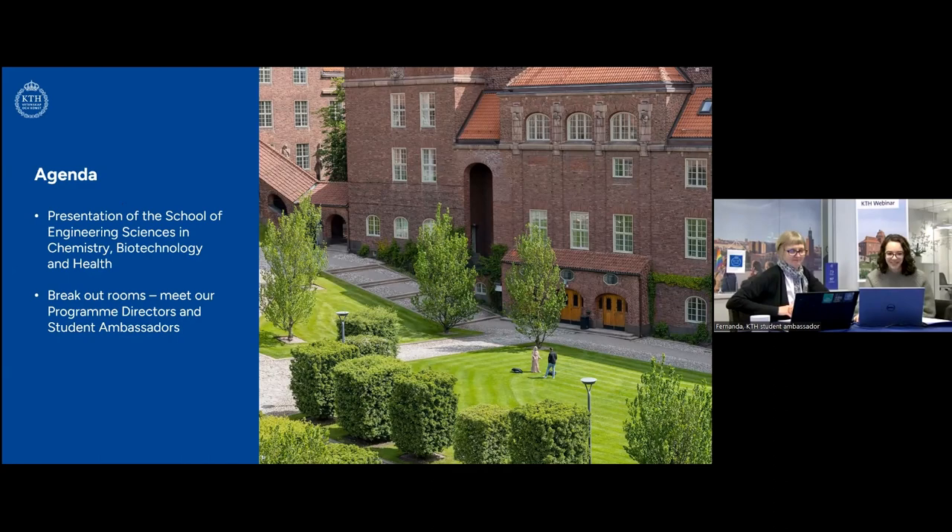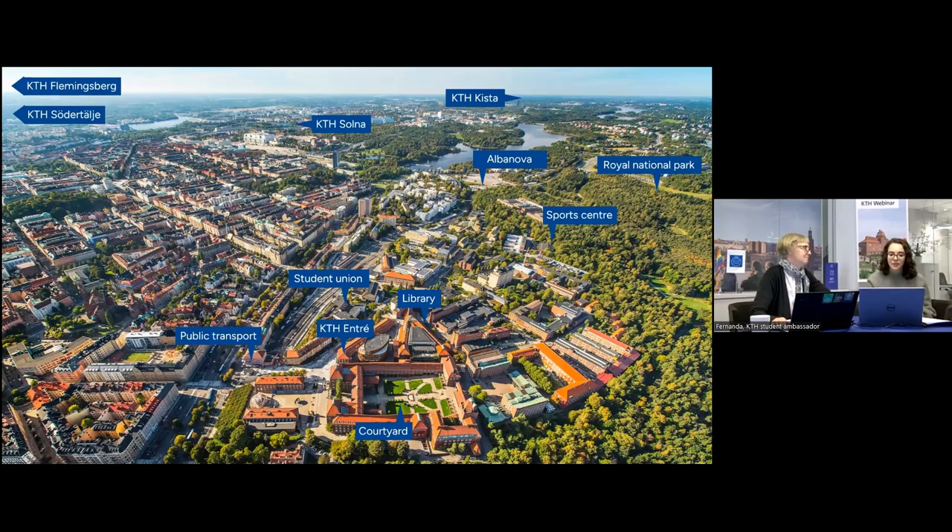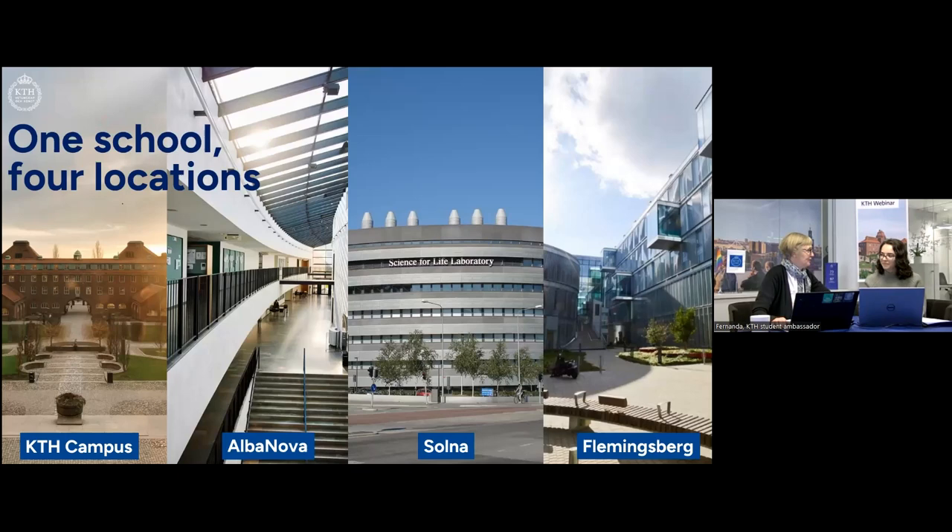To start the introduction about KTH, we have a little overview of the main campus. Here is the main campus of KTH — as you can see, it's very well connected to Stockholm. KTH also has several other campuses that Eva is going to talk a bit more about today, because we also have other master's programs on those other campuses. We really do have a beautiful campus area.